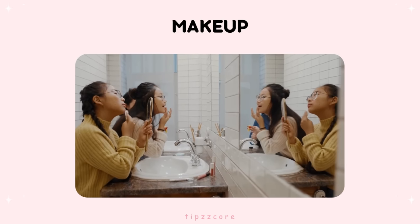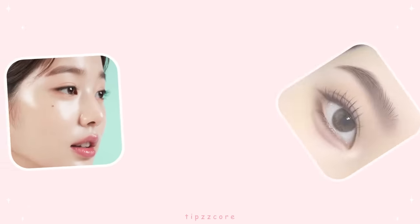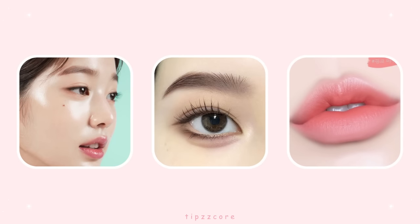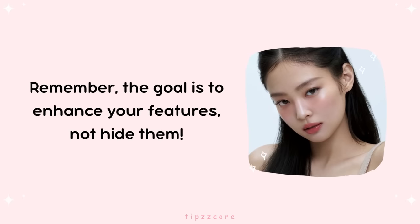Makeup. Time to play with makeup. Enhance your natural beauty with simple makeup techniques. Practice a new makeup routine that looks natural but makes you feel confident. A light, dewy foundation, a touch of mascara, and a subtle lip color can go a long way in brightening up your face. Remember, the goal is to enhance your features, not hide them.